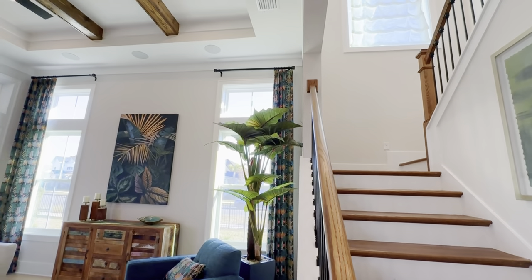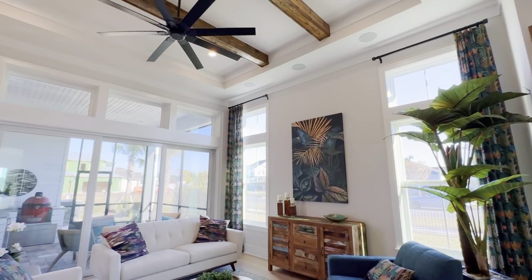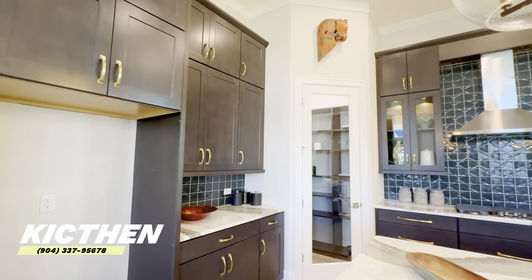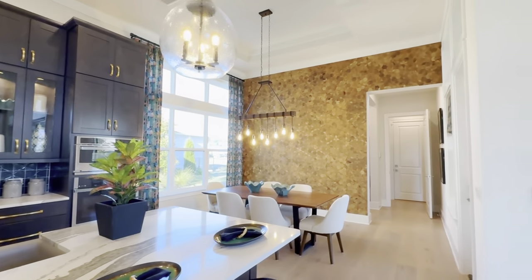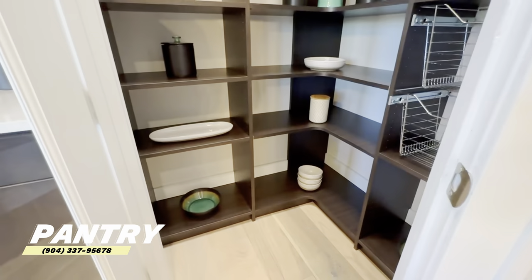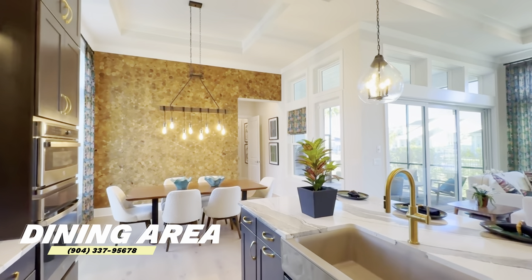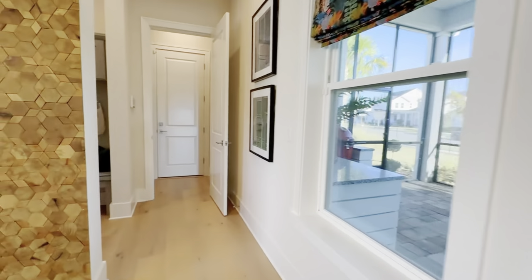You've got the stairs going upstairs, and this is the living area with a lot of windows, which means you get great natural light. Over here is the kitchen. There's a pantry right here as well, and from the kitchen you've got a nice view of the dining area.